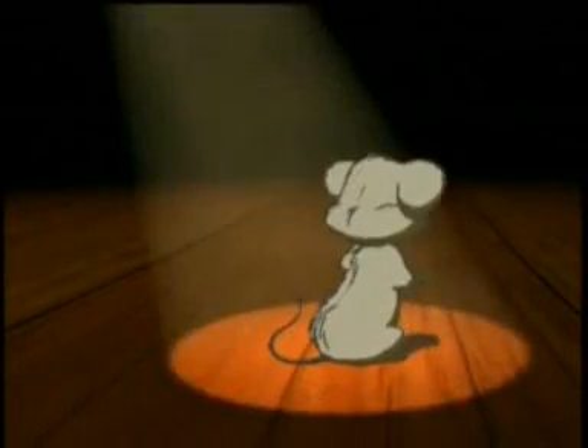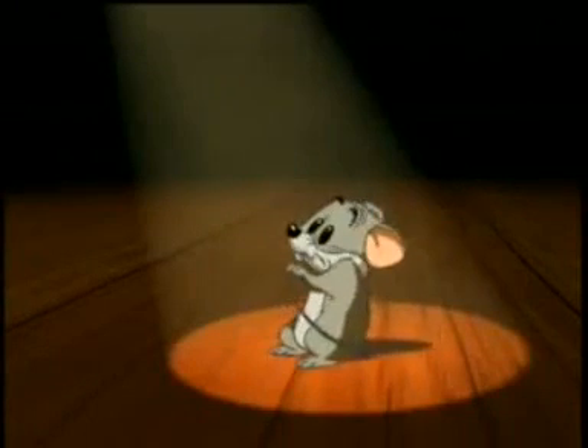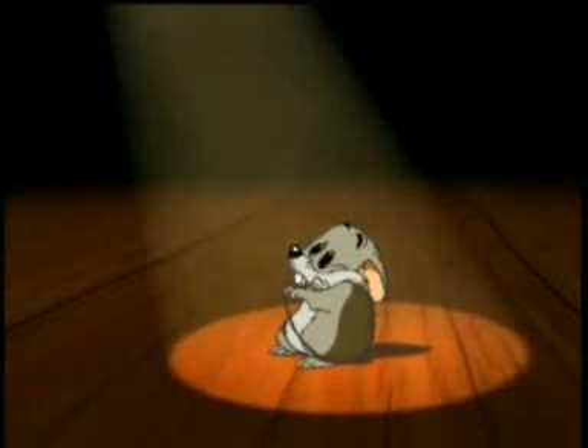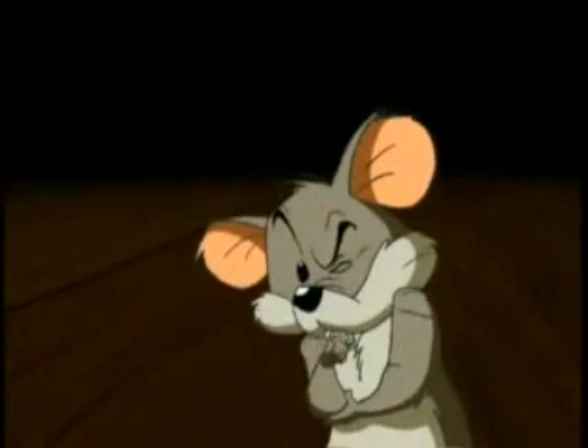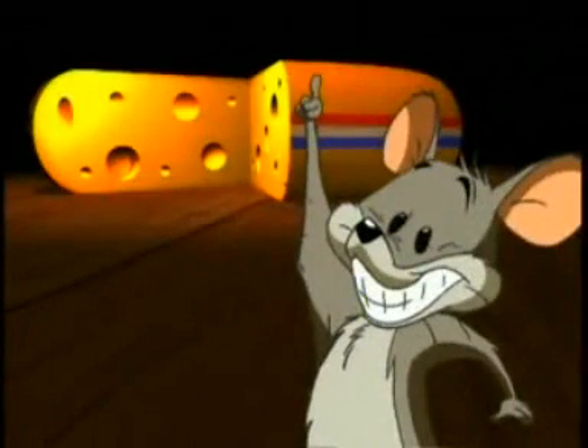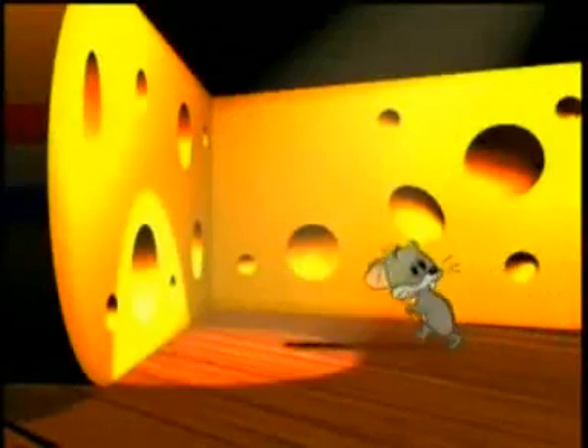Hey, you. Yes, you. What comes to your mind when I say Holland? Just cheese? Just take a look in that cheese.